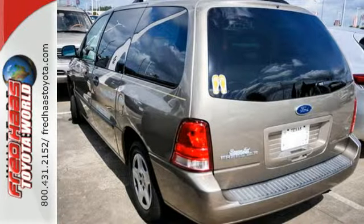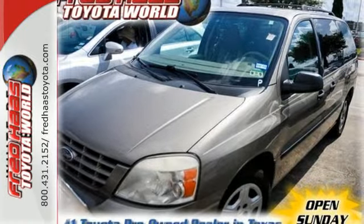When it comes to your family's transportation, you want complete peace of mind, and this Freestar delivers. Come in today for a test drive.